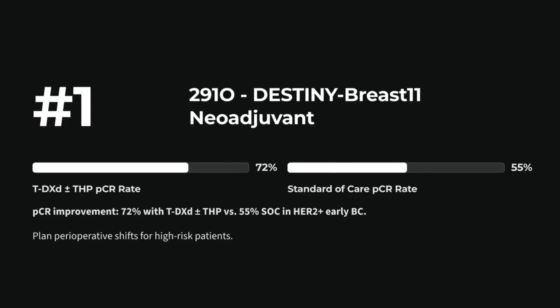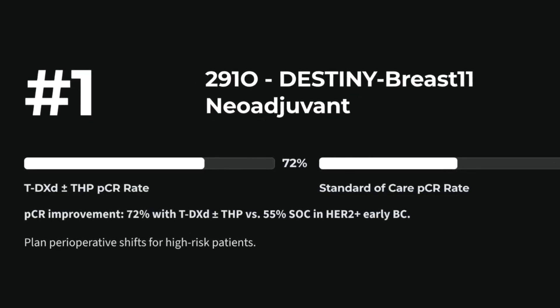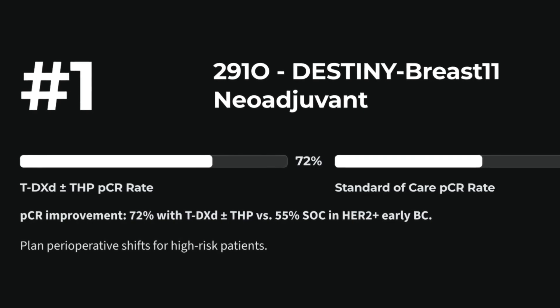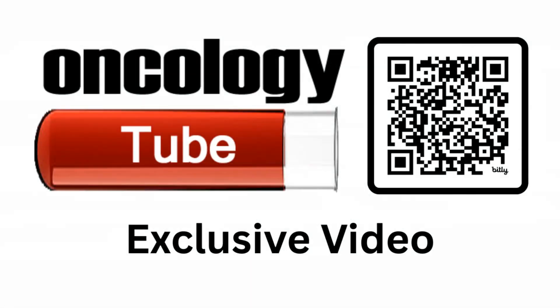Number 1: 29010 — DESTINY-Breast 11: neoadjuvant T-DXd plus THP versus standard of care in high-risk HER2-positive breast cancer. Tops the list with significant pCR improvement. Plan perioperative shifts now.